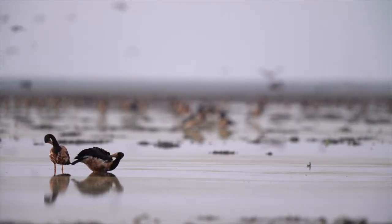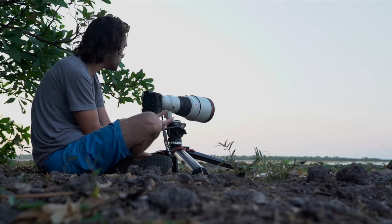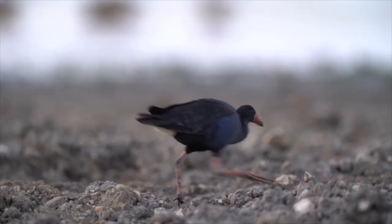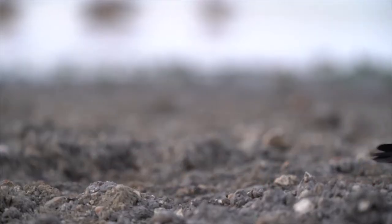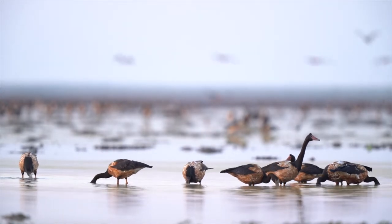As the sun rises, I'm sat on the edge of this amazing wetland as a few purple swamp hens stroll past me. And it's not just the swamp hens here. There's 5,000 magpie geese, red-necked avocet, red-kneed dotterel. There's just tons and tons of birds.